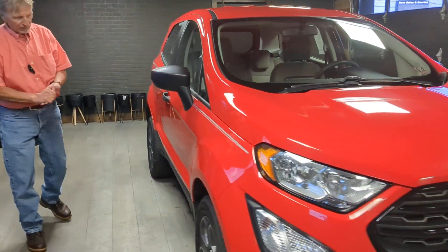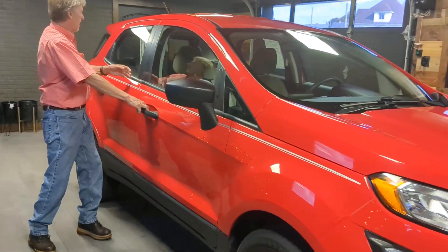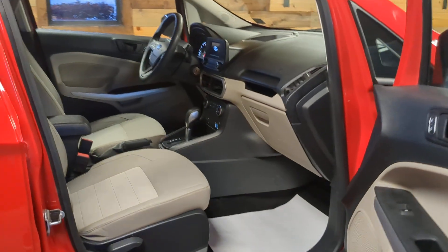This one's fully serviced and ready to go. Sold with a warranty. Great fuel economy estimates like 29 highway.